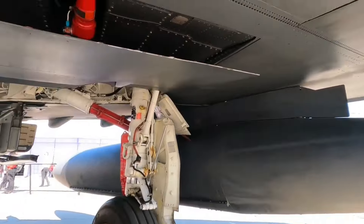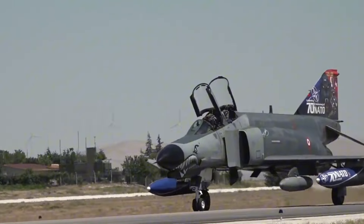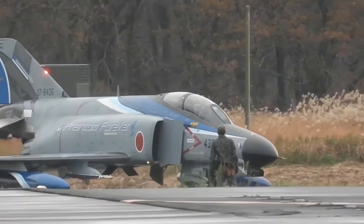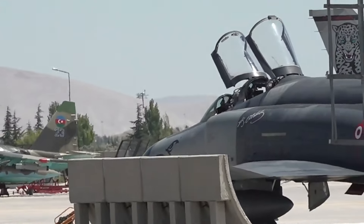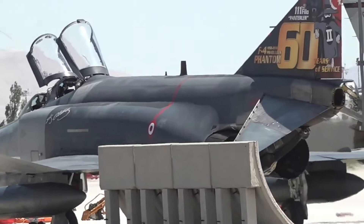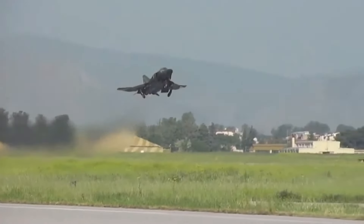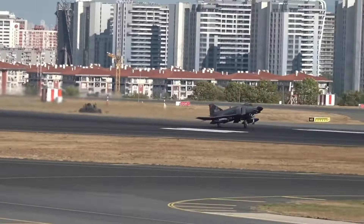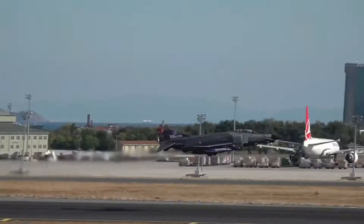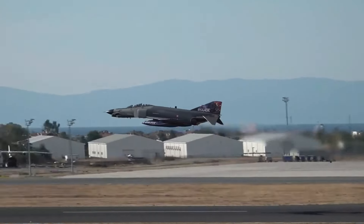The F-4 Phantom remains a testament to the ingenuity and adaptability of military aviation. Its impact on aerial combat tactics, technological advancements, and international defense strategies is undeniable. From its development in the late 1950s to its retirement and continued service with various air forces around the world, the Phantom has left an indelible mark on history. It pushed the boundaries of what was possible in terms of speed, firepower, and versatility, with its numerous variants and upgrades illustrating its ability to evolve with the changing demands of warfare across multiple decades.